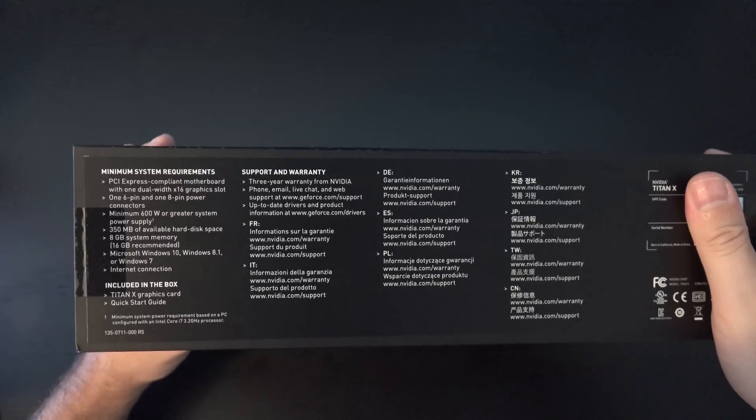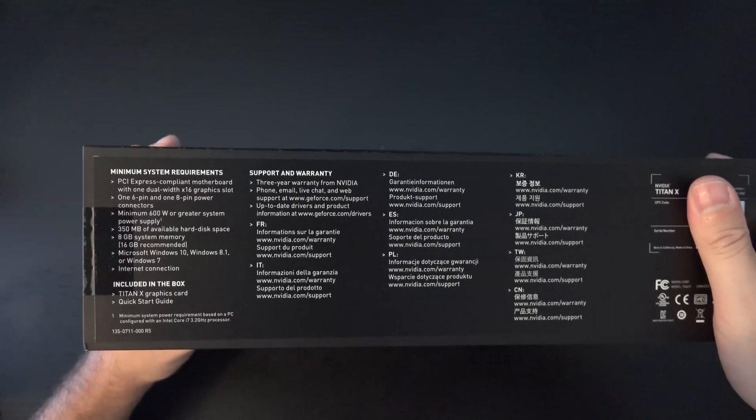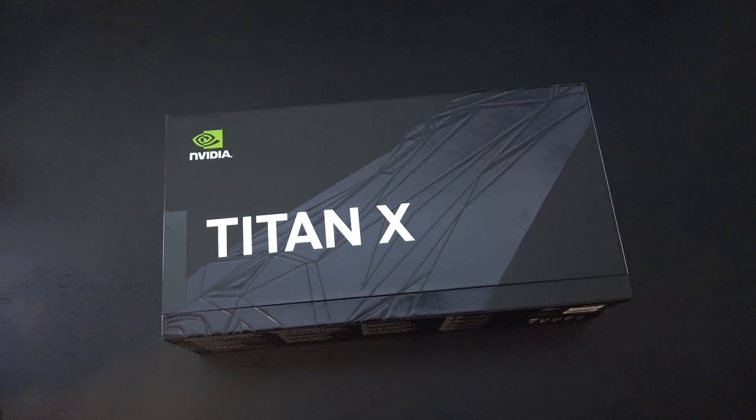It will take up two PCI Express slots, and beyond that, not much more to know — 8 gigs of system RAM required, but clearly if you're spending $1,200 on a card like this, I think you've got more than 8 gigs of RAM.